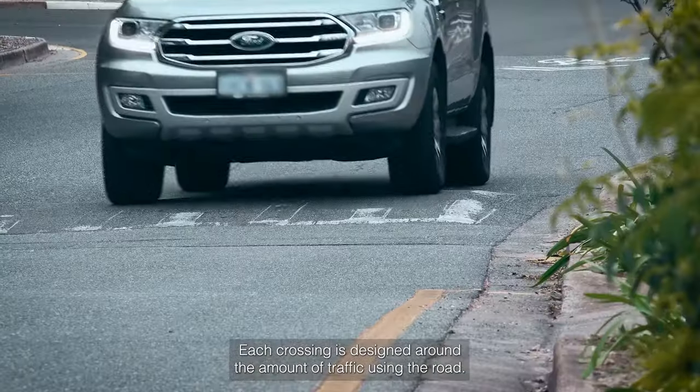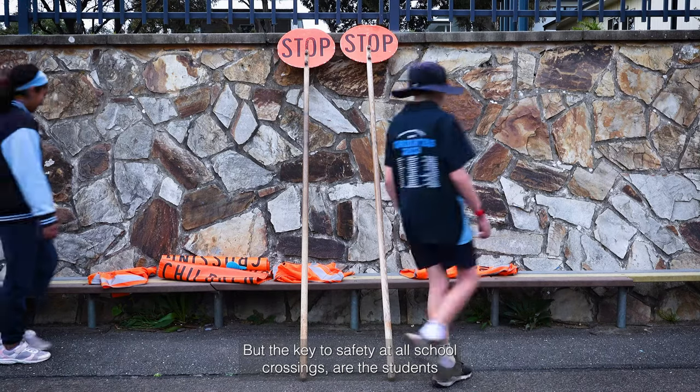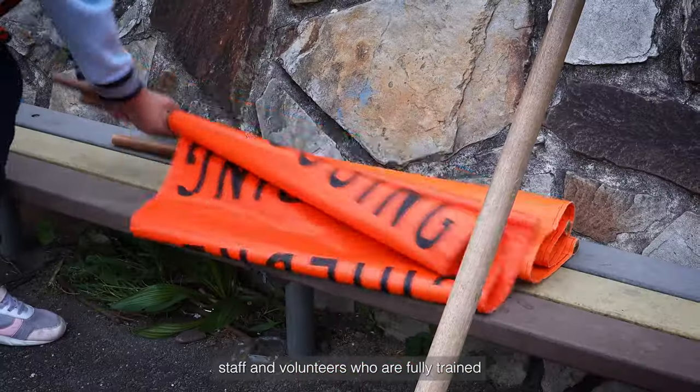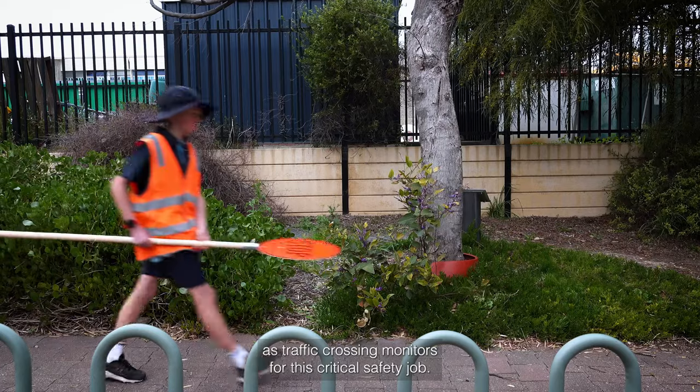Each crossing is designed around the amount of traffic using the road, but the key to safety at all school crossings are the students, staff and volunteers who are fully trained as traffic crossing monitors for this critical safety job.